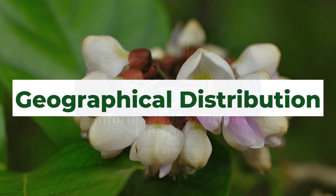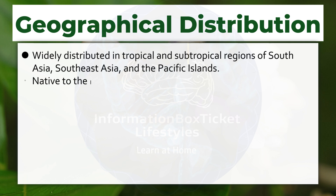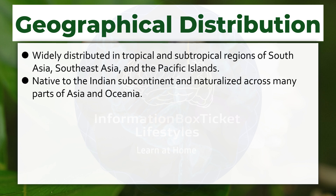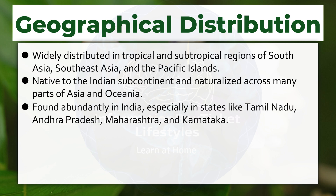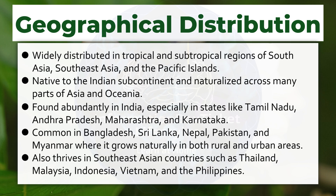Geographical Distribution. Widely distributed in tropical and subtropical regions of South Asia, Southeast Asia, and the Pacific Islands. Native to the Indian subcontinent and naturalized across many parts of Asia and Oceania. Found abundantly in India, especially in states like Tamil Nadu, Andhra Pradesh, Maharashtra, and Karnataka. Common in Bangladesh, Sri Lanka, Nepal, Pakistan, and Myanmar, where it grows naturally in both rural and urban areas.